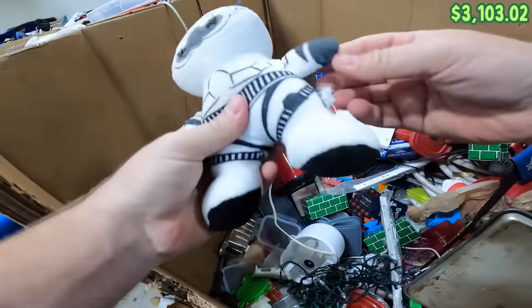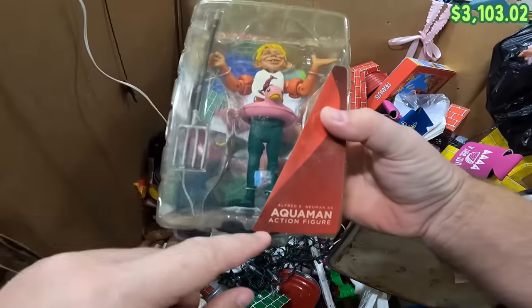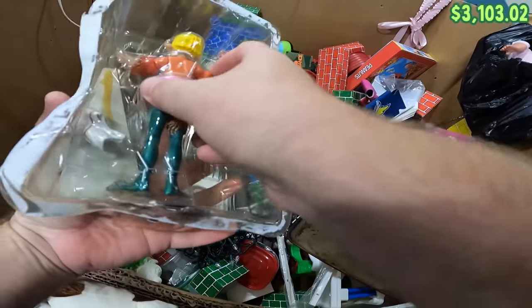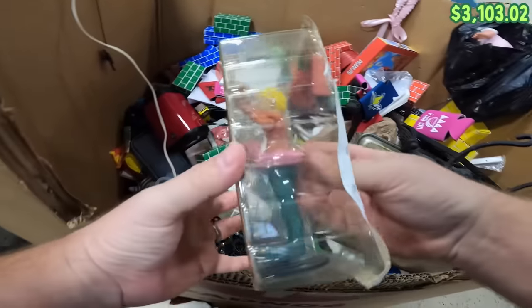There's a little Stormtrooper plush down here, but it's in pretty bad shape. Oh, there's a MAD TV Aquaman figure — it's missing the back card thing, but it looks like everything's still in there. Definitely going to grab that.